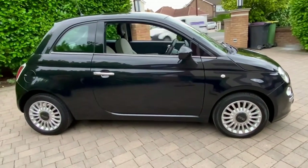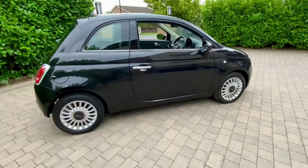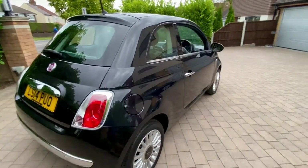I'll give you a quick video tour of the outside of the car and then I'll show you inside the car, which is quite unusual. Now as you can see, the metallic black paintwork is absolutely gleaming.